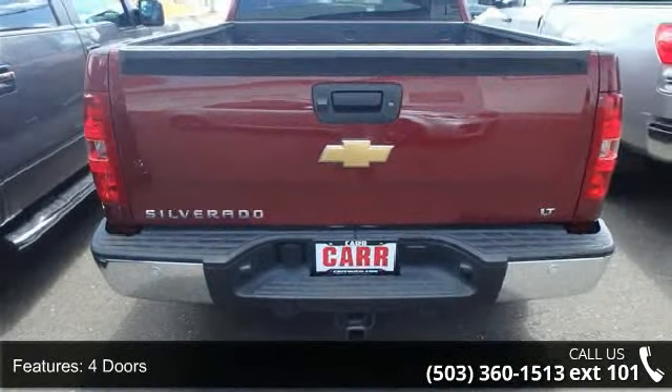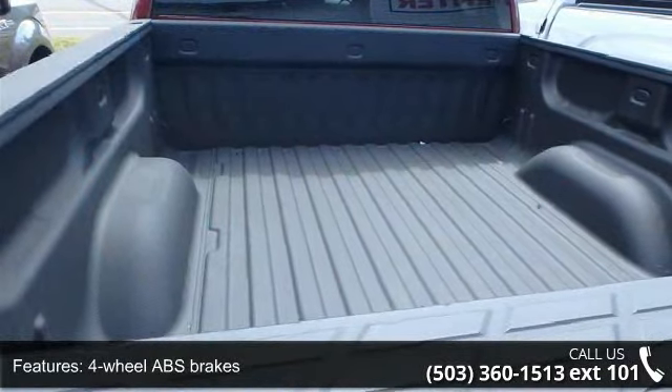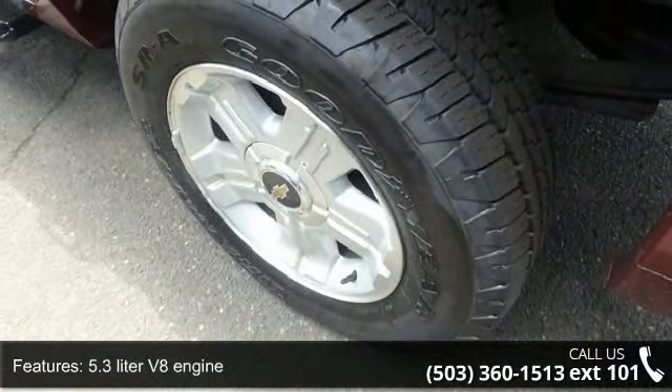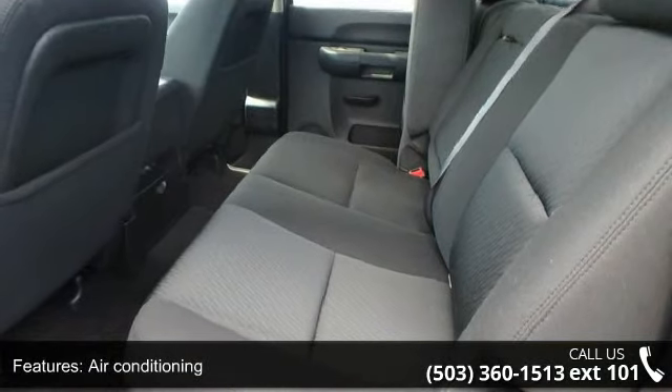Enjoy these notable features: 4 doors, 4-wheel ABS brakes, 4WD type automatic full-time, 5.3L V8 engine, air conditioning, automatic transmission, bed length 69.3 inches, clock, in-radio display, and compass.